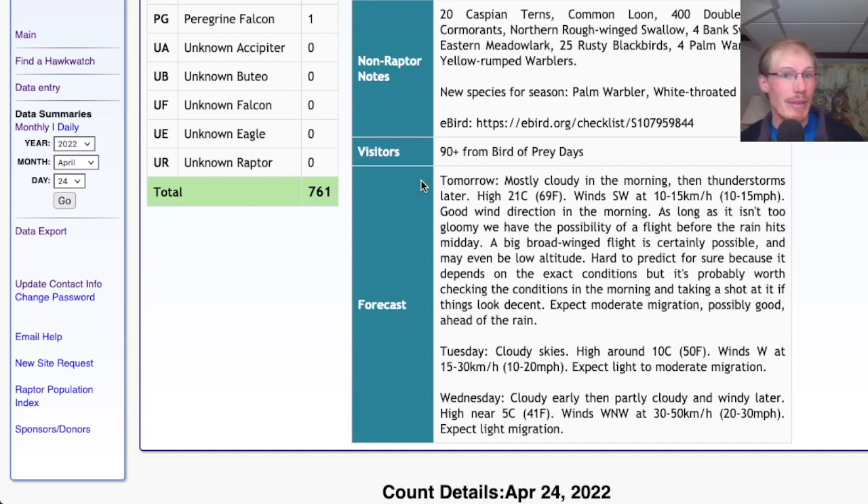With it being a little cloudier, the flight might be more low-level, which can be a lot more satisfying even if you see fewer birds — as opposed to seeing thousands of birds way off in the distance. Tomorrow there's a possibility of a big flight; I'm not promising anything, but if the forecast holds it looks like it could be a good day — I'd check in the morning to see how the forecast has changed. For Tuesday we're looking at cloudy skies with a high around 50, winds west at 10 to 20 miles per hour — fairly strong westerly winds, okay direction, cloudy skies not the best, so maybe light to moderate migration.